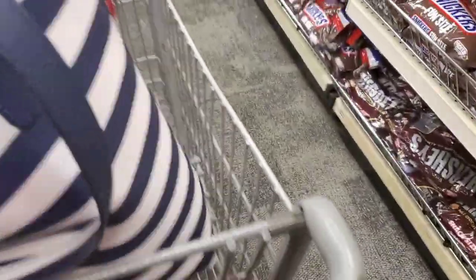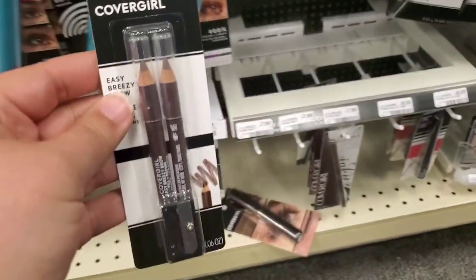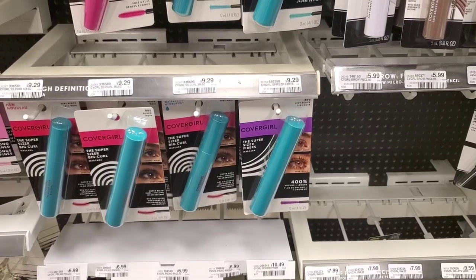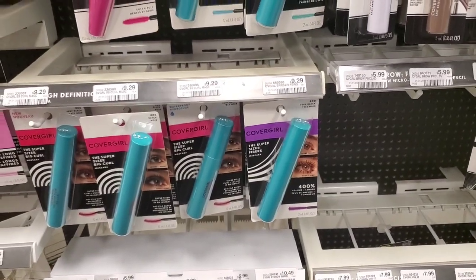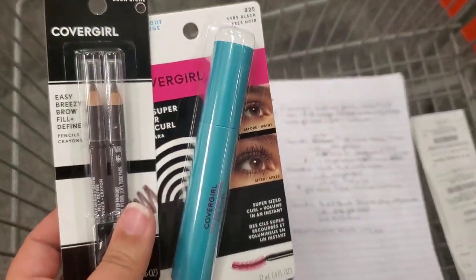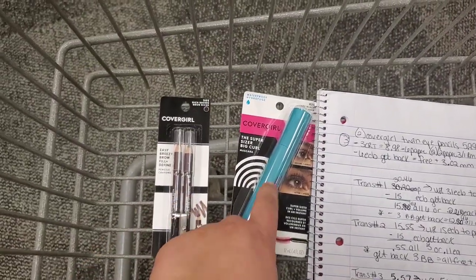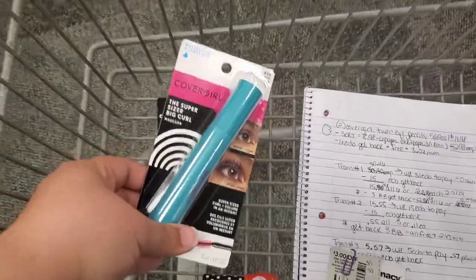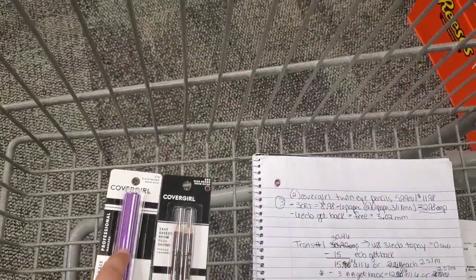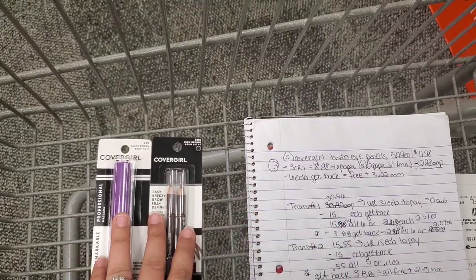I'm also going to go and grab the CoverGirl. There's one left — I'm going to grab one of the CoverGirl Twin Brow Pencils for $5.99 and then also grab one mascara for $10.29. CoverGirl is buy two, get a $6 extra buck, and the deal is a limit of one. I made a mistake — I was supposed to grab two of the same item but they only had one, so I went and picked up a different mascara for $6.79 instead. My total is going to be about $0.80 more, but if your store has two of the same item it'll be a better deal. We're still going to get them for free and make money.